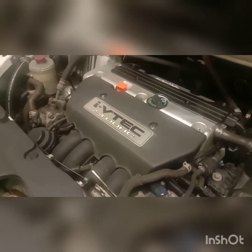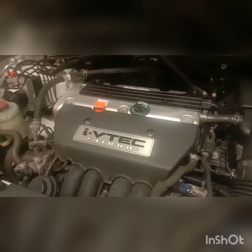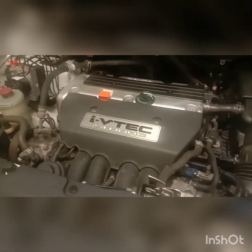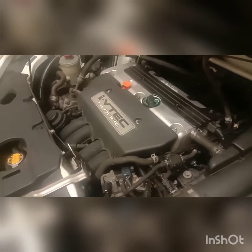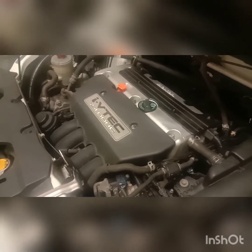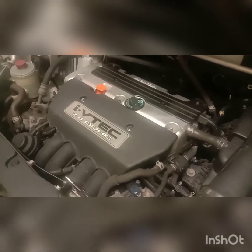So essentially that's what the VTEC system does. As mentioned, it uses two separate camshaft profiles. It's a great little system. I've actually never pushed the vehicle to actually operate the iVTEC system. There are a lot of videos on YouTube where you can see that actually happening, where it kicks in, and there's a fair amount of boost — it's quite impressive actually.